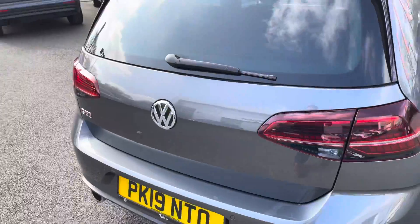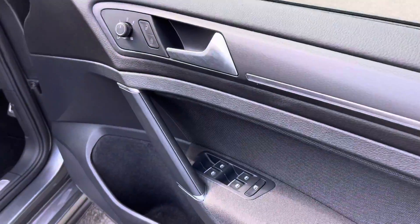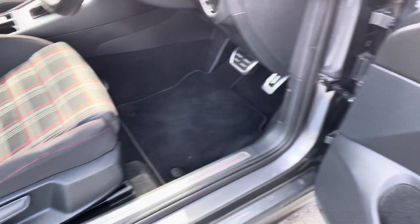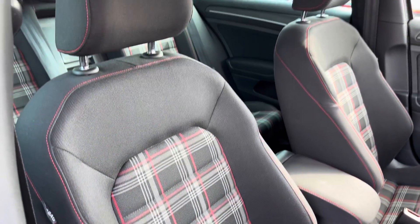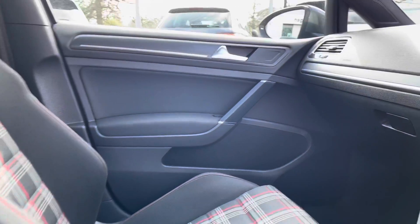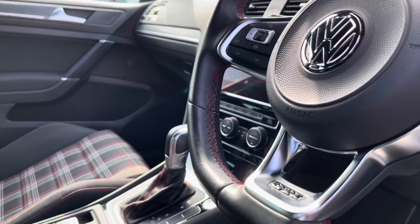There are front and rear parking sensors on this car as well as a rear-view camera which I'll show shortly. Jumping into the front of the car, you've got your window switches and mirror controls on the right-hand side. There are aluminium pedals, a height-adjustable seat with lumbar support for extra comfort, a centre armrest, and that leather-wrapped multifunction steering wheel with a flat bottom and GTI badging.